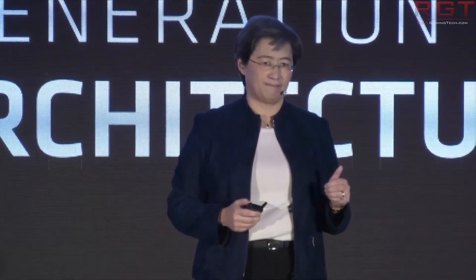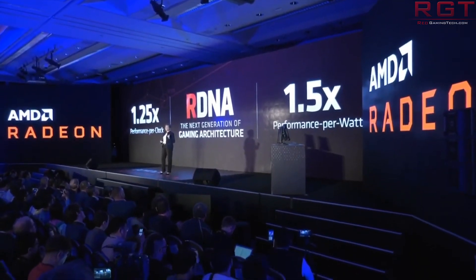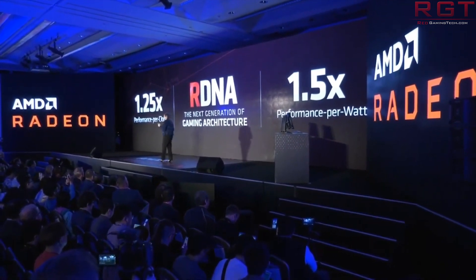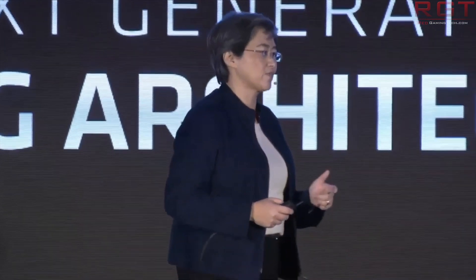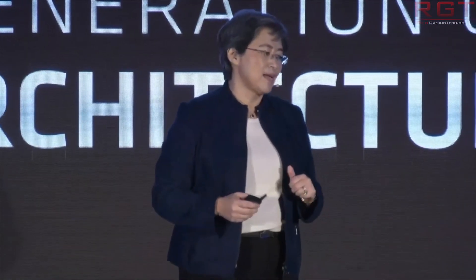So apparently AMD are planning to launch the second generation of RDNA-based cards, and they want to do a preview of them at CES 2020, which would make an awful lot of sense given the release timeline. We don't know a whole bunch of information yet, at least officially, for RDNA 2.